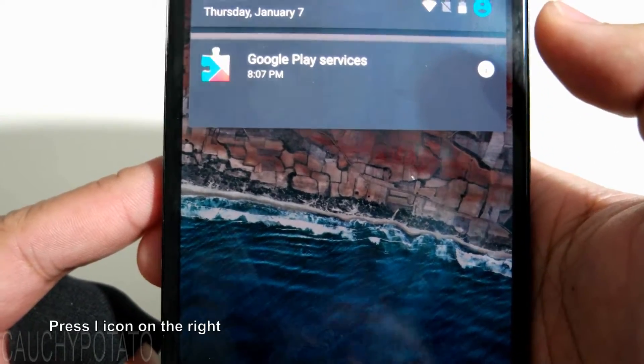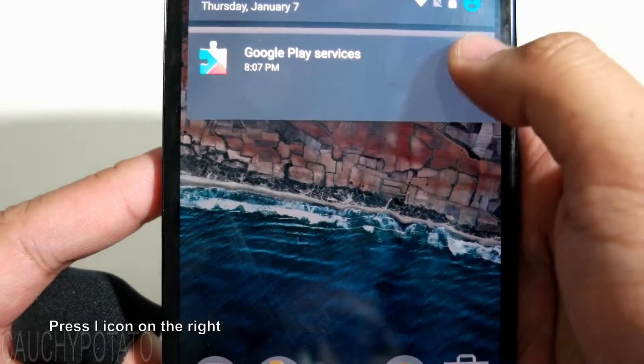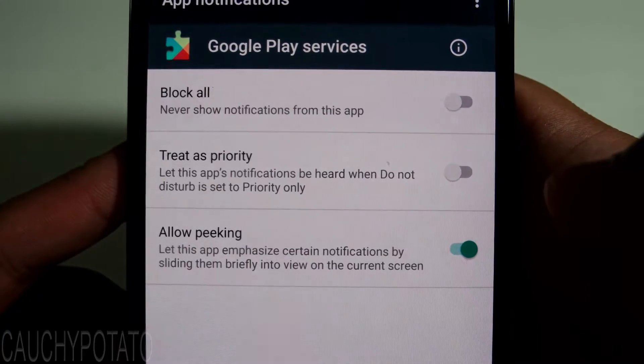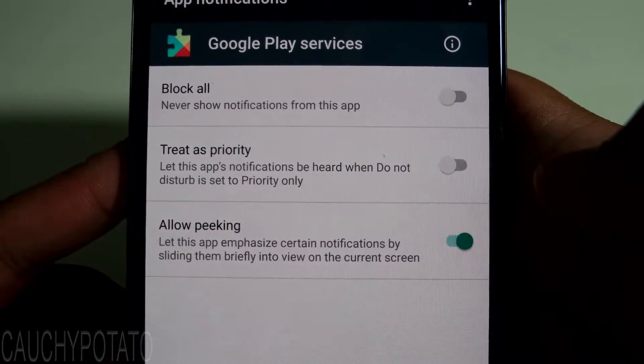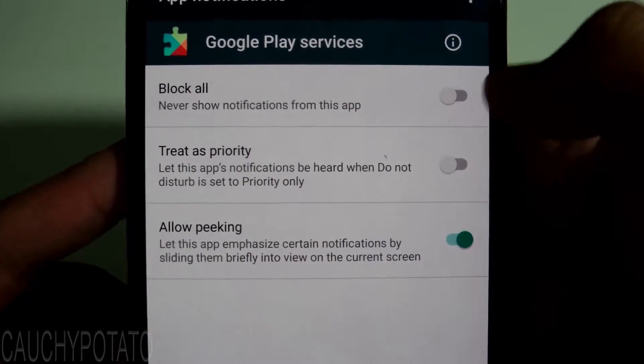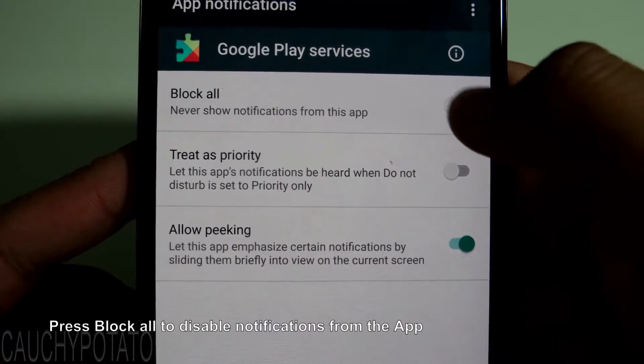Press the eye icon on the right. It will take you to app notifications. Here you can block notifications coming from Google Play Services, one of which is the Android system update. Press block all.